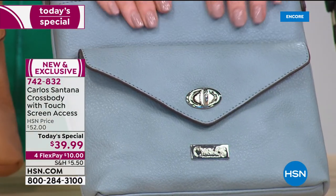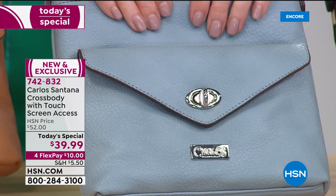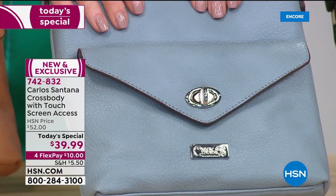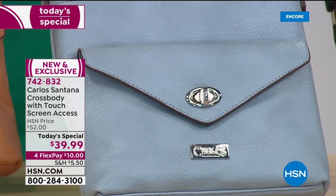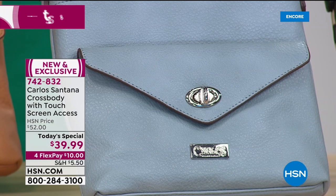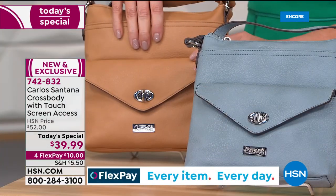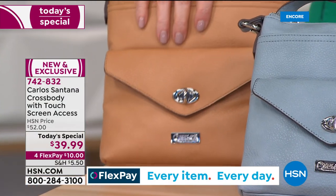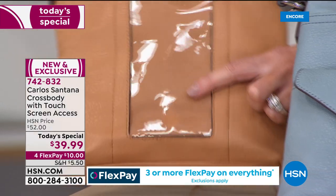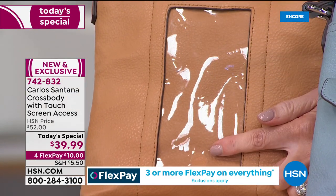Look at this beautiful soft pebbled leather look. I've got genuine pebbled leather that's been gifted to me and I cannot tell the difference between this vegan leather and that beautiful pebbled leather that costs hundreds of dollars. At $39.99, this is called the Chambray — it will go with everything, just like your chambray jeans. Then we have it in the classic camel.